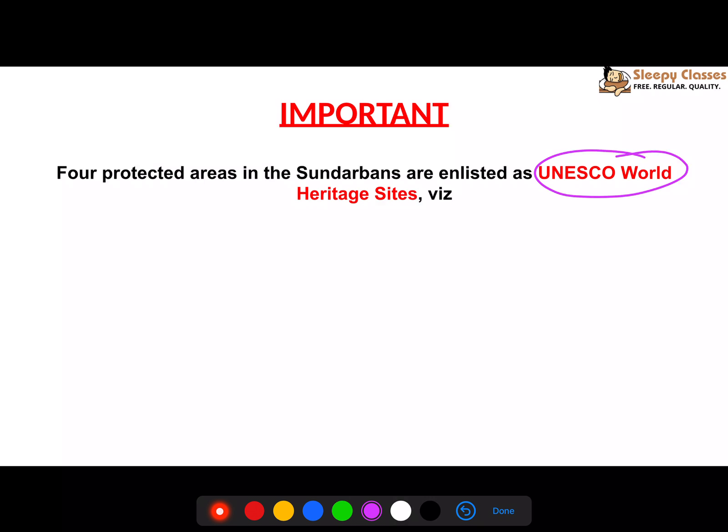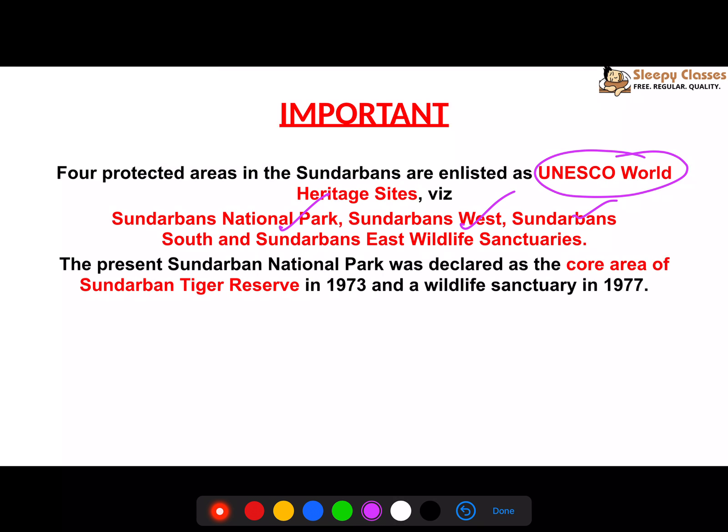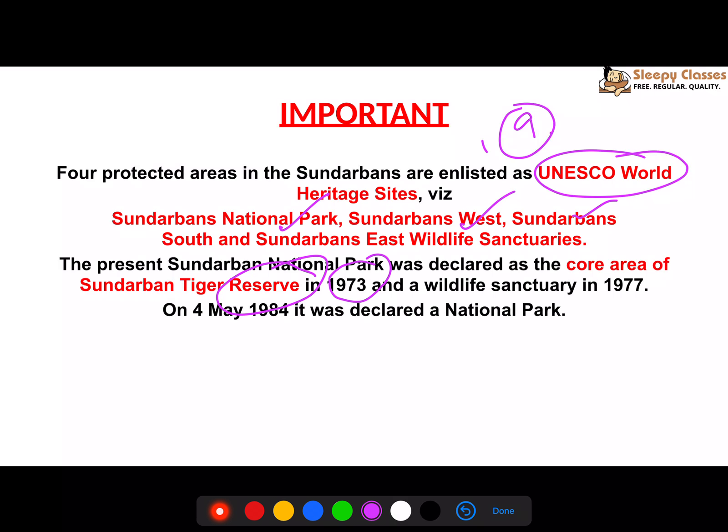Four protected areas of Sundarbans have been given the UNESCO World Heritage Site tag: Sundarbans National Park, Sundarbans West, Sundarbans South, and Sundarbans East Wildlife Sanctuaries. Sundarbans was declared a Tiger Reserve in 1973 when Project Tiger started — it was one of the nine initial Tiger Reserves.